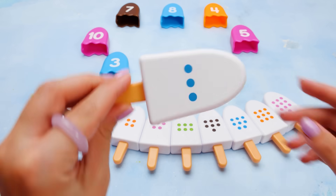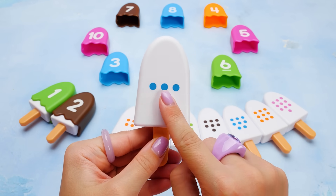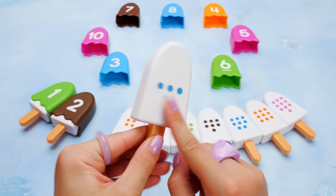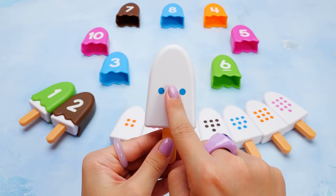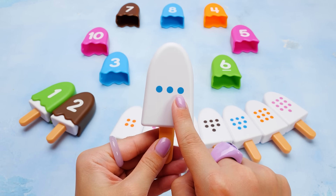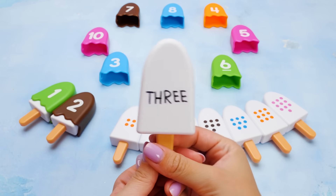This ice cream has blue dots. This is getting harder. We should count them. Count with me. One. Two. Three. So if there are three dots, then the number we need to match is three.